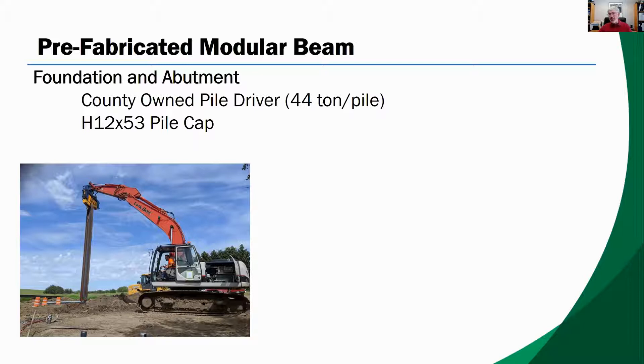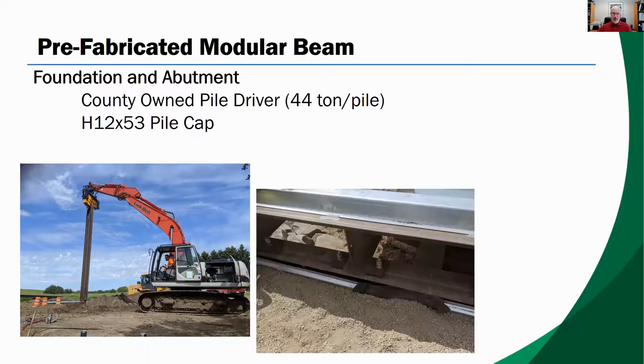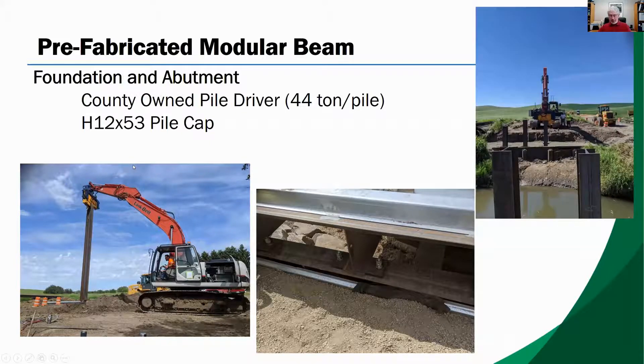The number of piles we drive is really dependent on the weight, loads, and length of the bridge. For abutment pile caps, rather than forming and casting concrete — which takes time and getting concrete to these remote locations isn't always simple — the county installs a top plate or pile cap using the same size H-pile that we used for the piles and just welds it on top. By making bridges longer than the one replaced, the piles can be driven behind the existing piles and away from the channel. You can see in the upper right photo the old foundation still in place while we're driving piles for the new one.